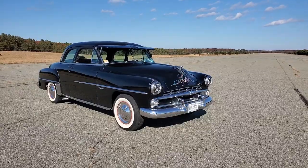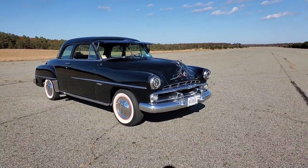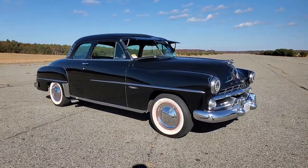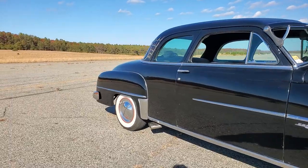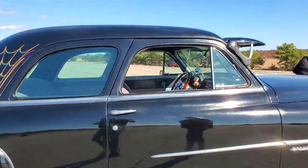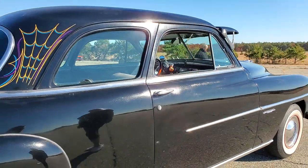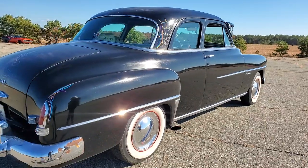So you're the hot rod girl, huh? Yes! I've got a 350 engine, 350 transmission. I've owned it for about four years, and I'm only the third owner. I've got the original documentation. Everything's been upgraded to LED headlights, 12-volt system.